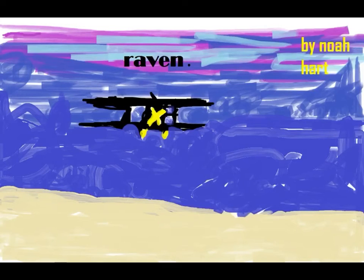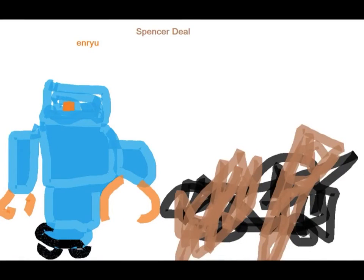This robot is called the Raven and one thing about it is that it can take pictures of the land. The robot Enryu can pick up stuff after an earthquake. A body's leg robot is one that you put on somebody's leg.